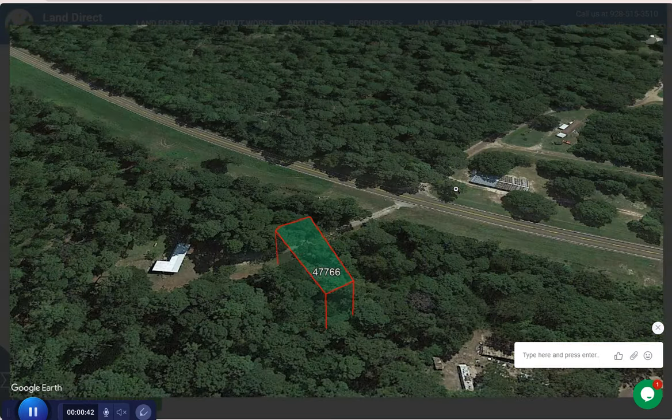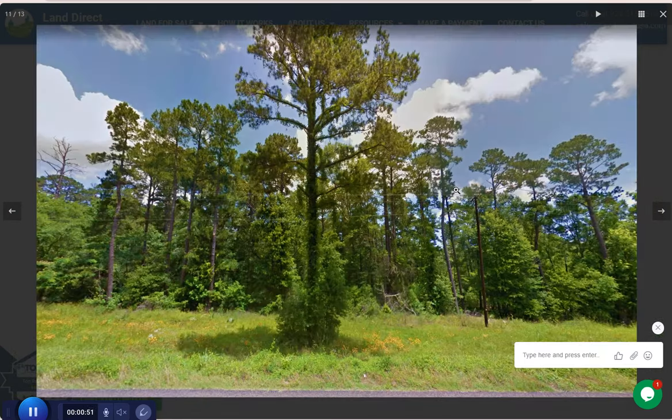Huntington offers access to some of the best outdoor recreation in the region, such as the Sam Rayburn Reservoir and the David Crockett National Forest.